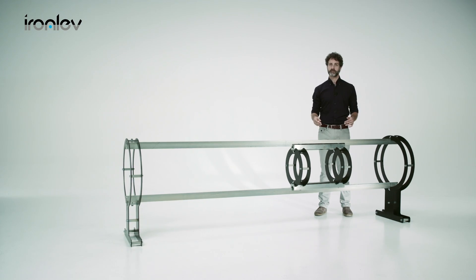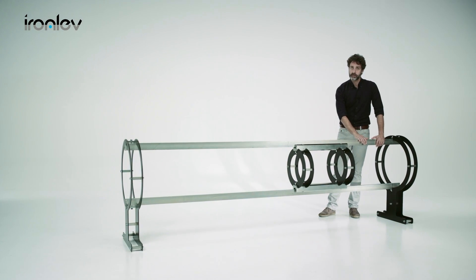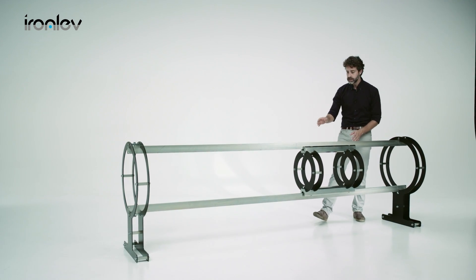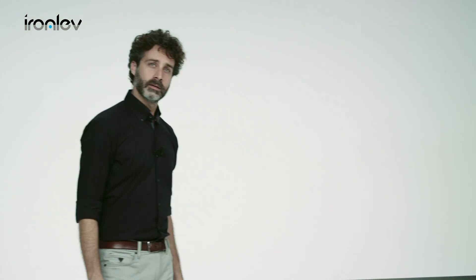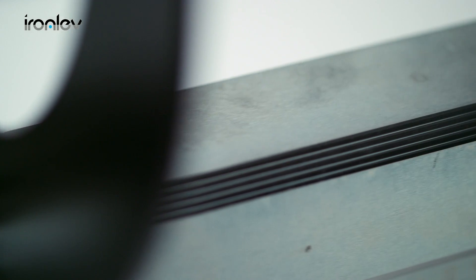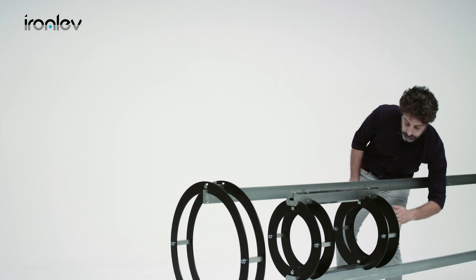And here it is — our demonstrator. Let's see how it works. This metal bar made of iron is the rail. This structure represents the vehicle that moves along the rail — think of it like the wagon of a train or a Hyperloop pod. The wagon is linked to the rail by means of two sliders: one at the top and one at the bottom. The bottom slider has the role of stabilizing the vehicle, keeping it centered.